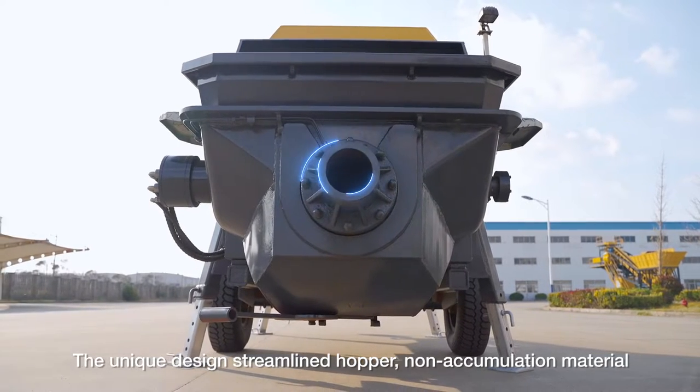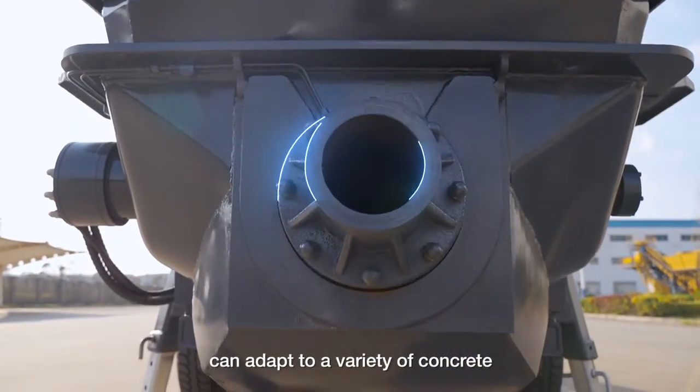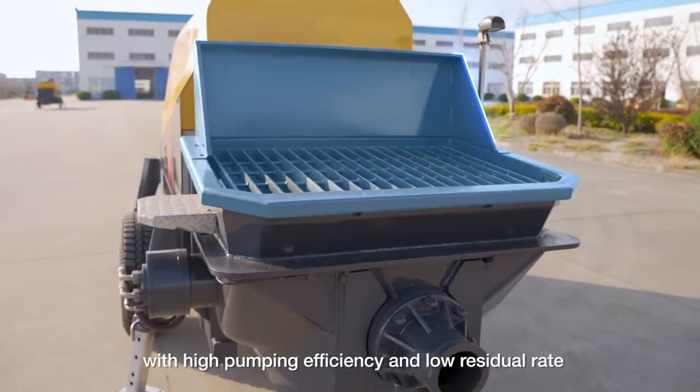The unique design streamlined hopper with non-accumulation material can adapt to a variety of concrete, with high pumping efficiency and low residual rate.